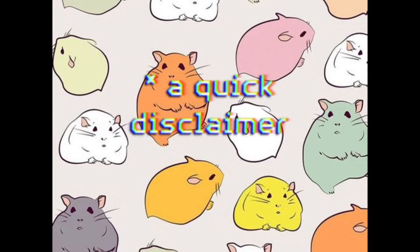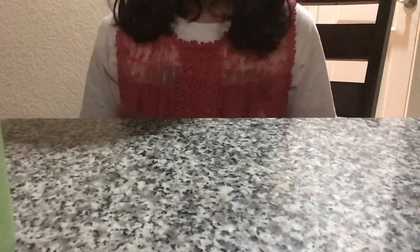If you're looking into getting a hamster, please do the same. Feel free to do further research on this topic — I just wanted to spread some awareness before I started the video. Hey guys, welcome back to my channel. I know I haven't posted in a while.